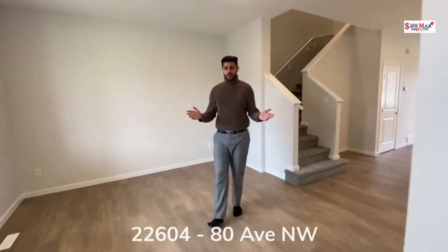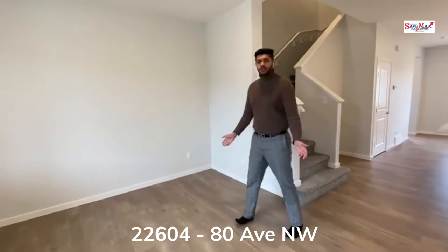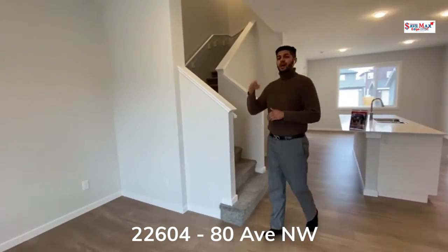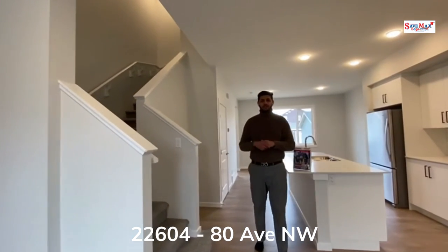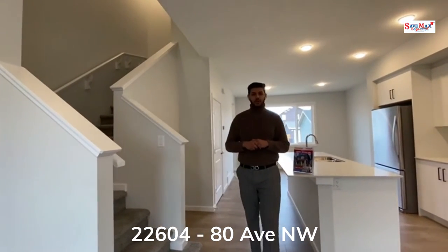When entering the home, you are greeted by the beautiful open-concept living room with nine-foot ceilings with knocked-out finish, as well as luxury vinyl plank flooring which is scratch-proof and water-resistant.